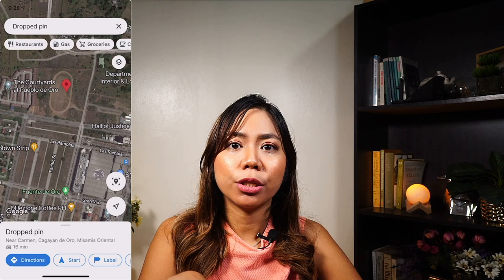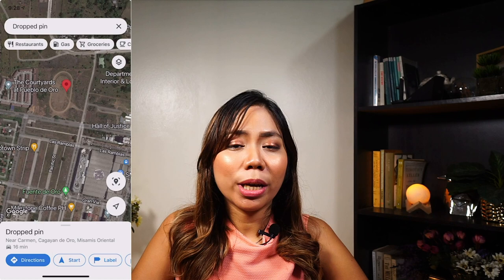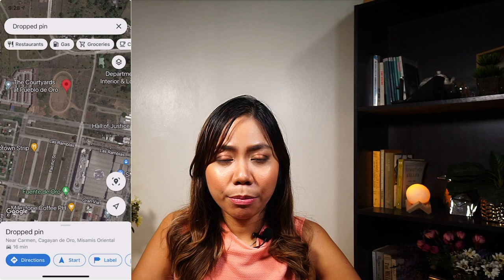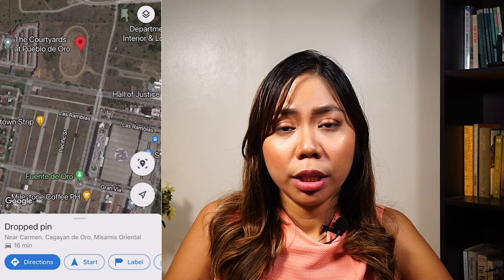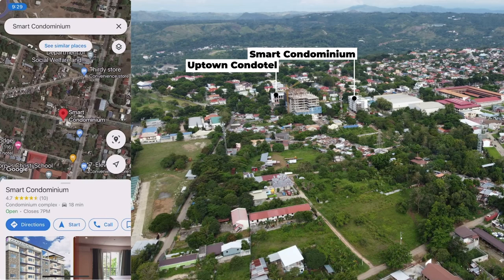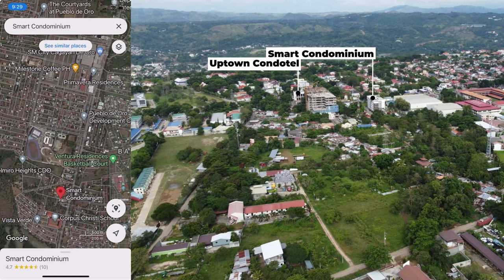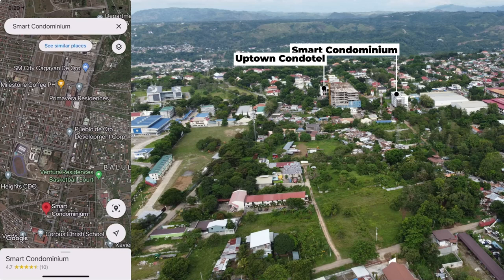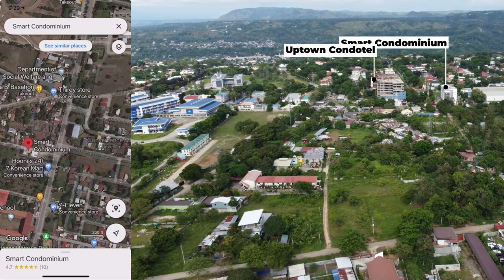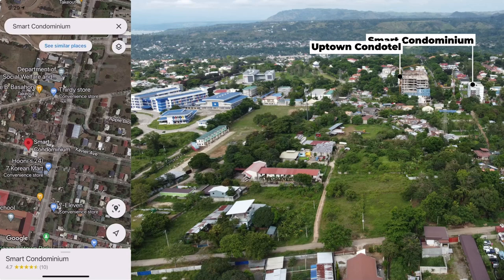Aside from the condos clustered within Pueblo de Oro Business Park, there are also two condominium projects near Savior Estates Main Gate. The first is Smart Condo, which is developed by a Korean-Filipino developer. And then we have Uptown Condotel, which is just beside the Savior Estates Main Gate. Both of them have already been turned over. Smart Condominium is just near SM City Mall — about a three-minute drive from SM City Mall and Pueblo Business Park — and right in front of Smart Condo is the Savior Estates Main Gate, with Uptown Condotel right beside it.